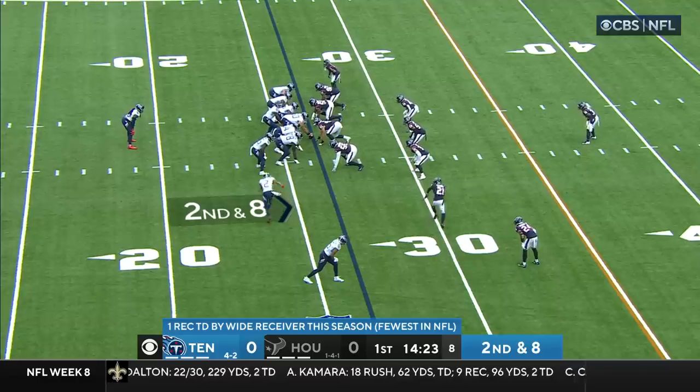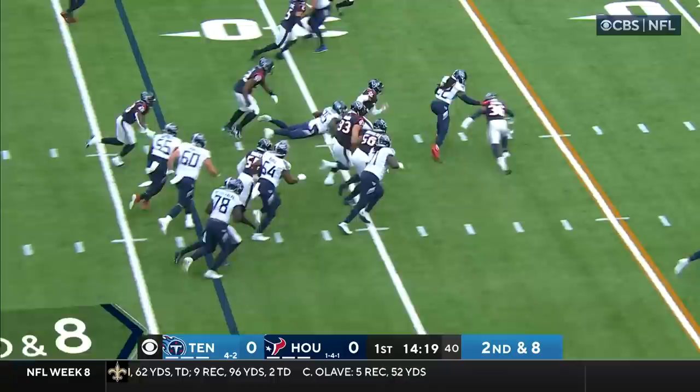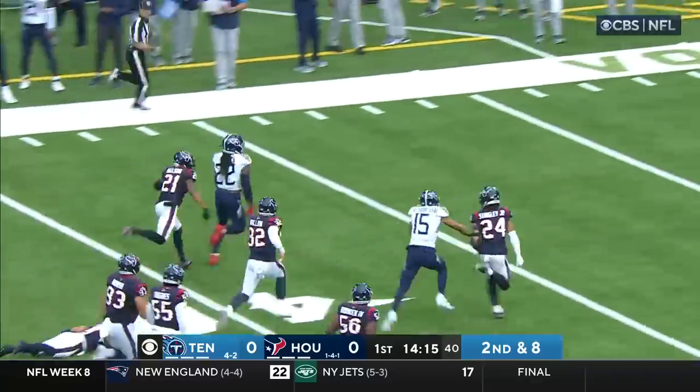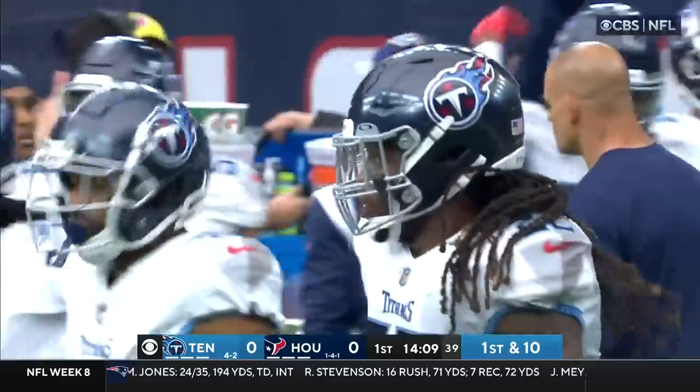On second and eight, Henry again, finding room on the left side. Across the 40 to midfield and Henry off to the races, brought down from behind. Caught from behind by Steven Nelson, but what a pickup for Derrick Henry.